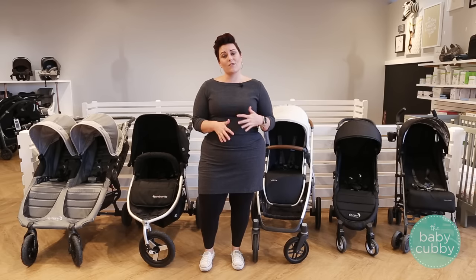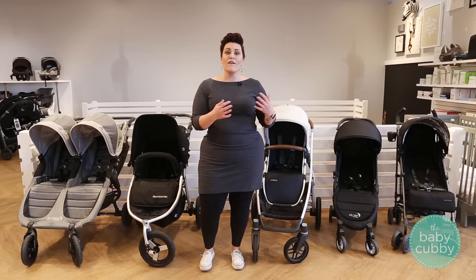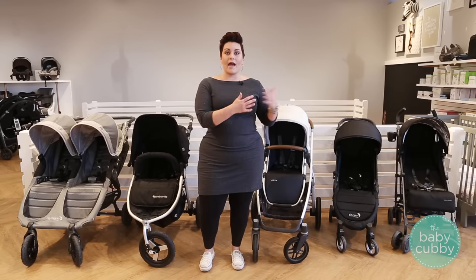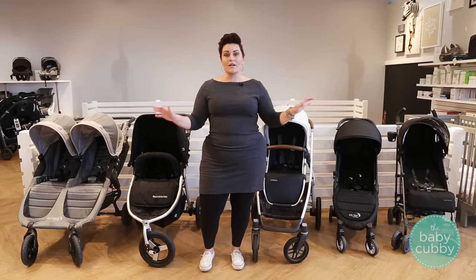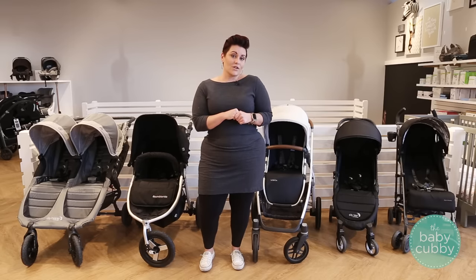Here at the Baby Cubby we understand how difficult it can be to narrow down to the perfect stroller for your lifestyle. Here in the store we can do it fairly easily, and we pride ourselves in helping parents find that perfect stroller. But that's kind of hard if you can't make it into a store that has different strollers to compare. So in this video we want to give you a basic knowledge of different strollers and options, as well as how to narrow down to the perfect stroller for your lifestyle and your child.